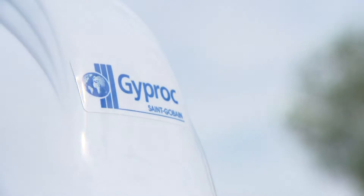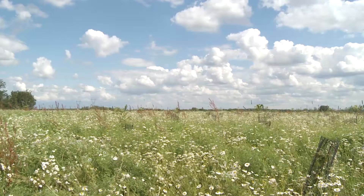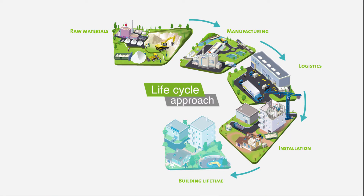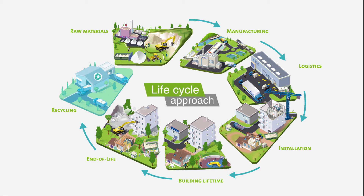At Saint-Gobain Gyproc, sustainability is at the heart of our strategy and transparency is our core value. We are committed to delivering innovative solutions while reducing environmental impacts over their entire life cycle. We chose Life Cycle Assessment (LCA) to assess the environmental impacts of our systems because it enables us to put real data into a tool and see the impacts at each stage of the product's life cycle.